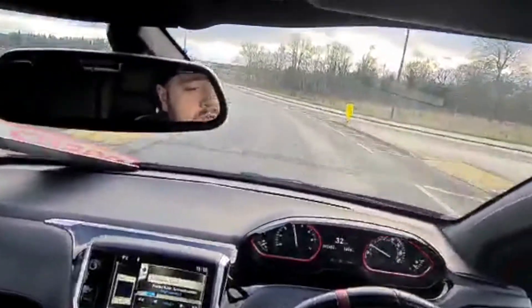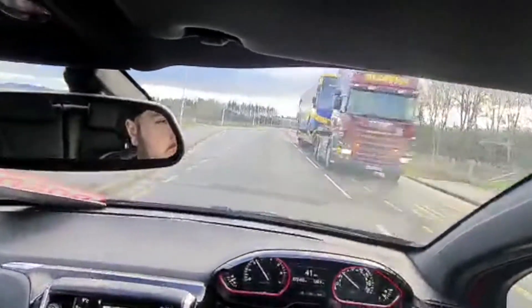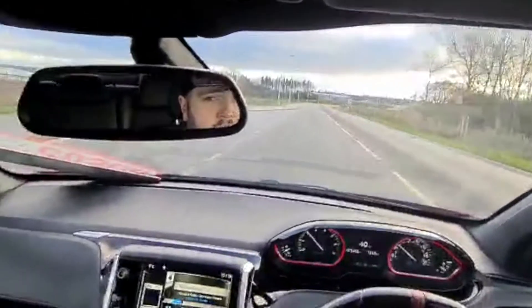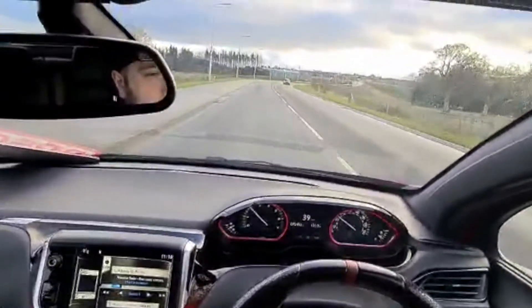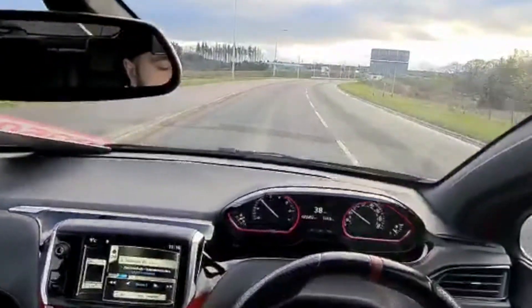So about 25 miles an hour into a 40 zone — up into third, into fourth, that's at 40. You can hear the rumble in the background — that's from the new exhaust that has been put on the car by our technicians. Sounds absolutely fantastic.